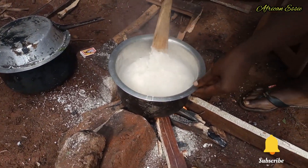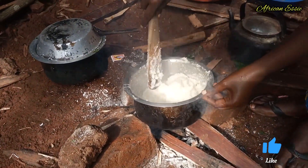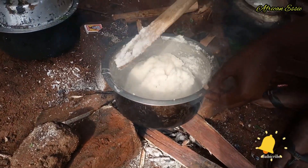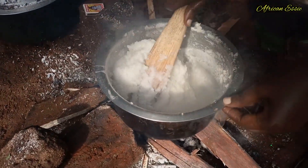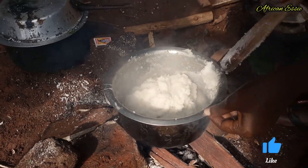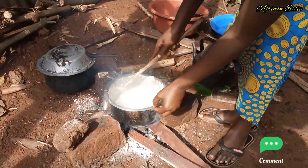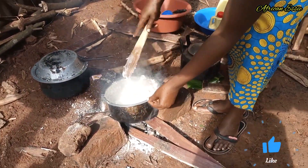Organize the fire. Guys, our food is ready!